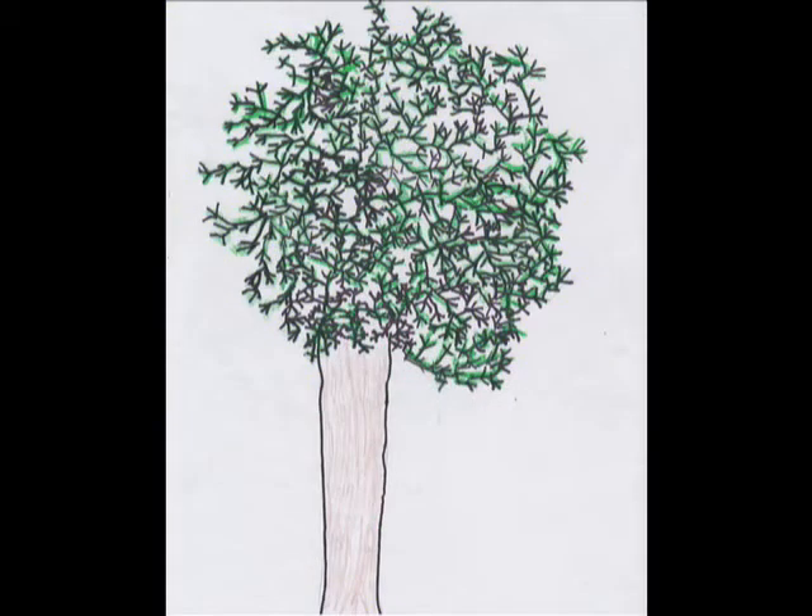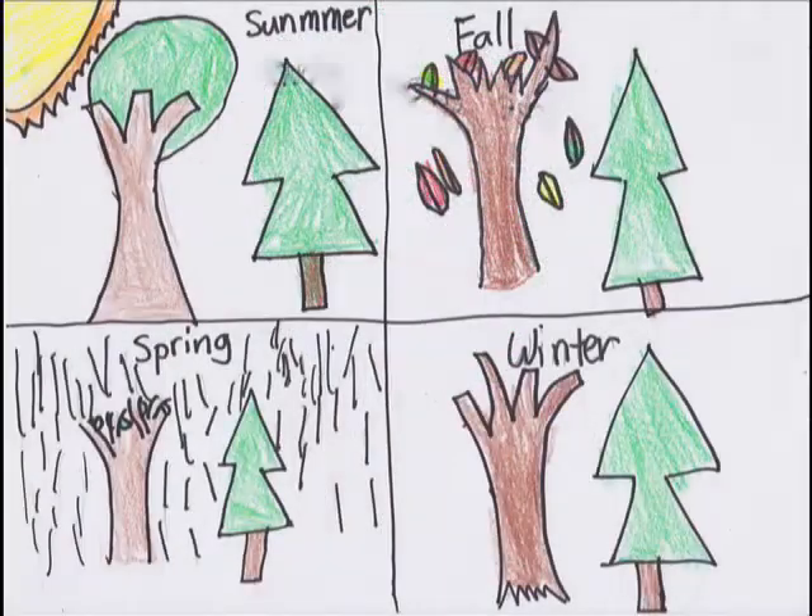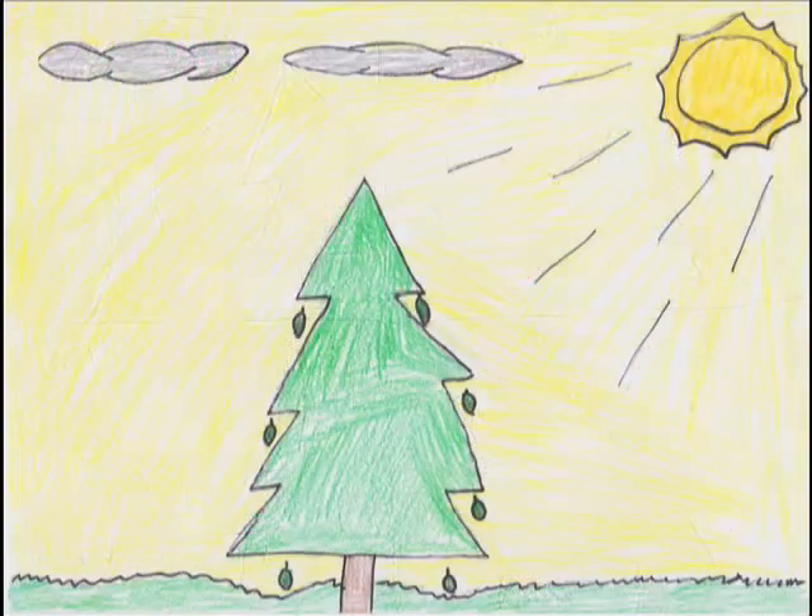Evergreens don't change colors because their needles are sharp and strong. Broad-leaf trees lose their leaves in autumn and grow again in spring — this cycle happens only once a year. The pine tree needles are constantly replaced while new needles are growing in their place, and this happens all year long.